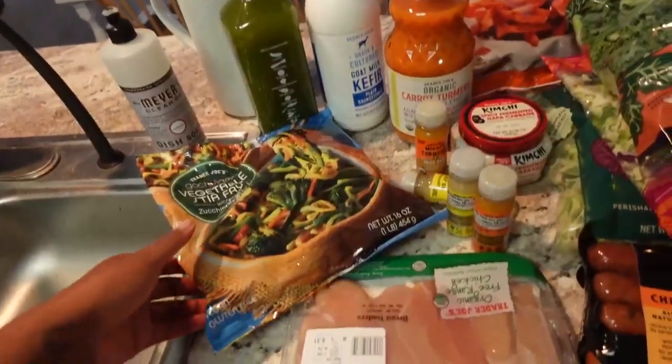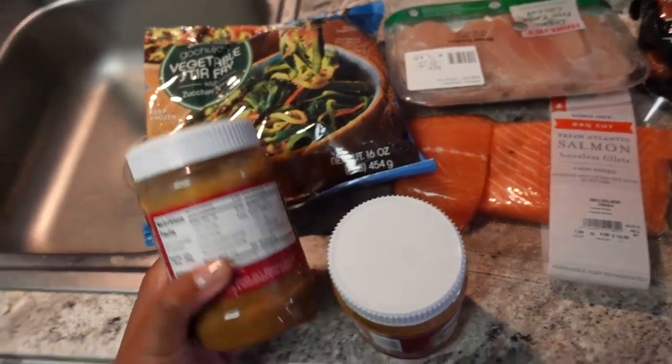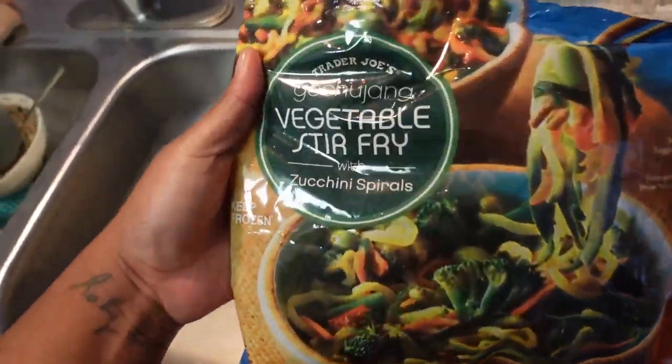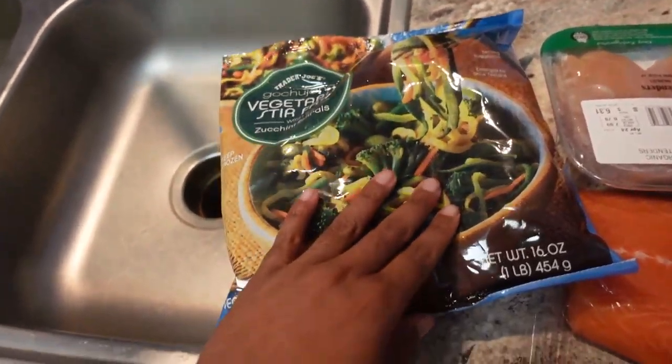I bought quite a lot. Let me just turn on the light — that was not the light, that was the garbage disposal — but the light is on now. So I'm going to show you guys everything that I got at Trader Joe's.